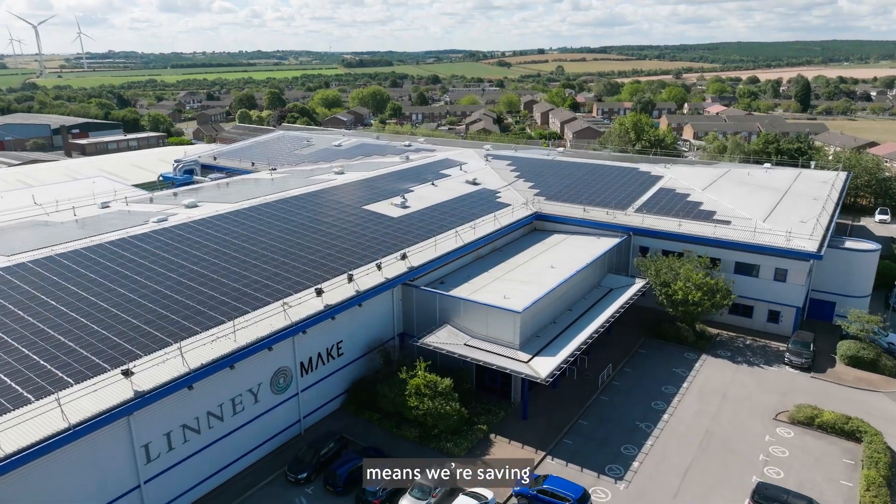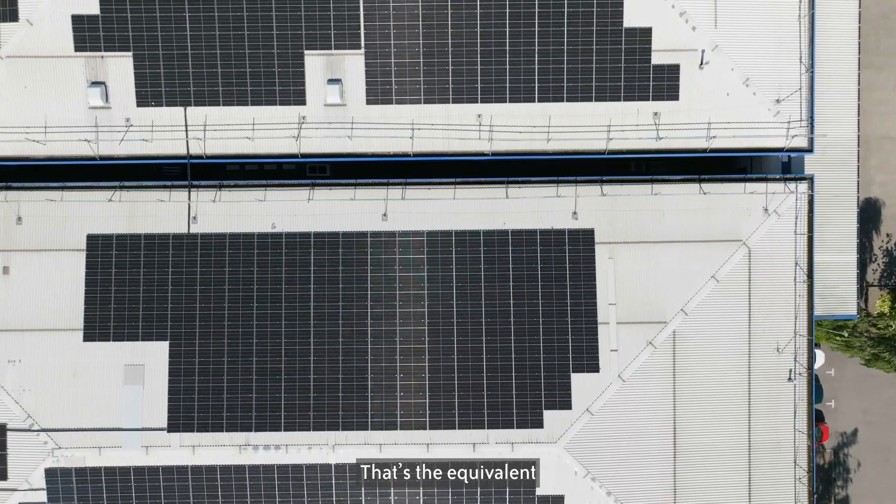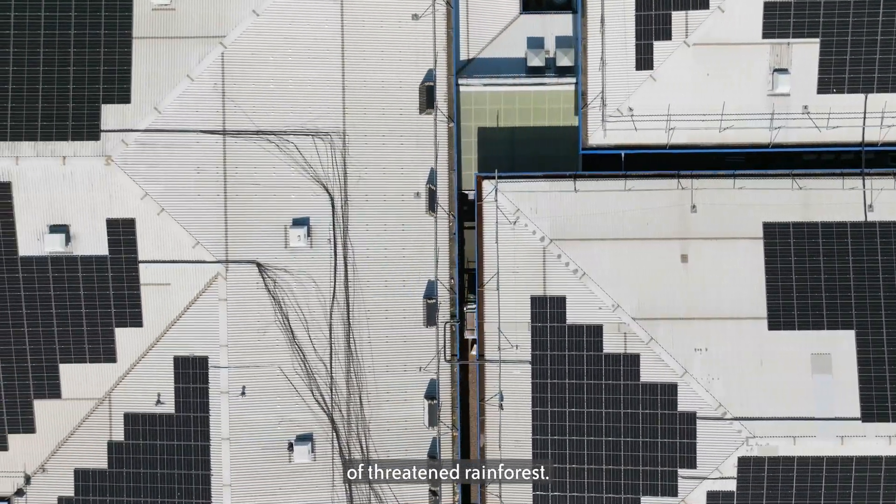Installing solar panels means we're saving 210 tonnes of carbon every year. That's the equivalent of taking 100 cars off the road, or protecting 40,000 square metres of threatened rainforest.